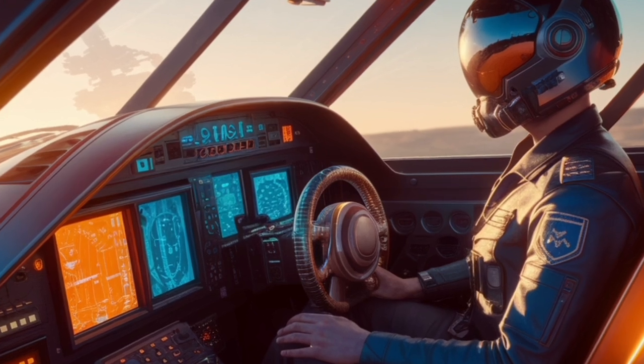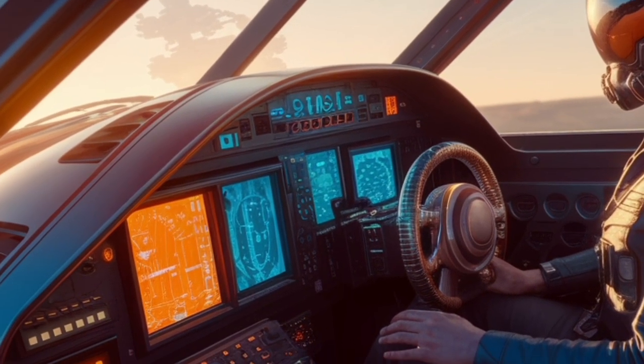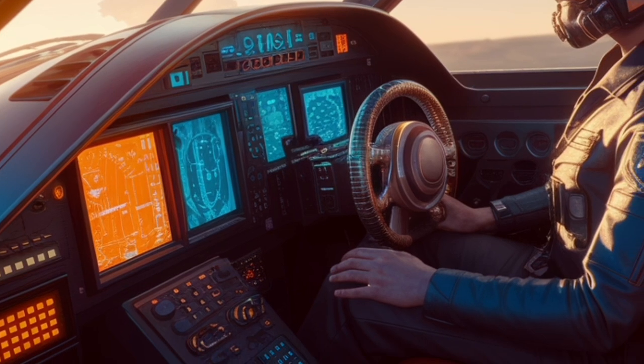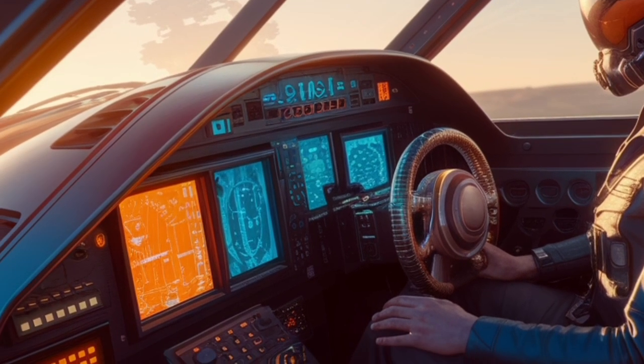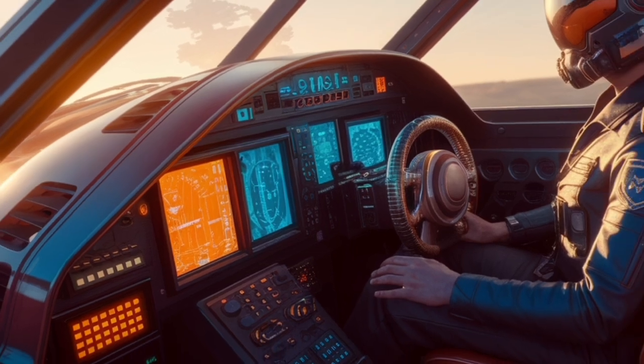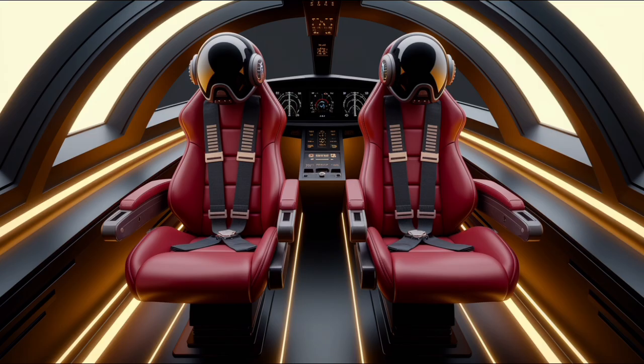The Rafale's versatility is evident in its multirole capabilities. It can perform air-to-air combat, air-to-ground strikes, reconnaissance missions, and nuclear deterrence operations. The aircraft is equipped with 14 hardpoints — 13 on the naval variant — allowing it to carry a diverse array of weapons.